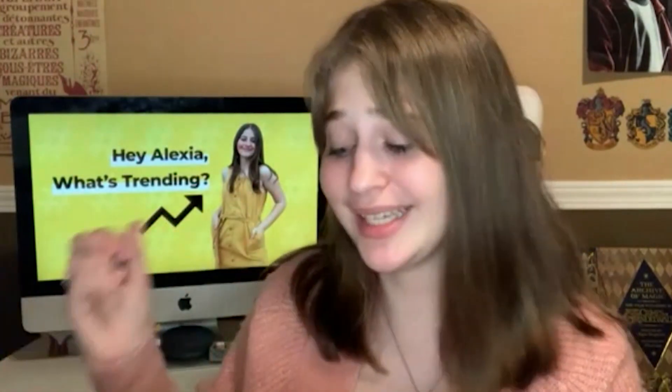Hi guys, I'm Alexia and welcome back to another episode of Hey Alexia, What's Trending? Get your notebook and pen out because in this episode, we're taking it to science class.